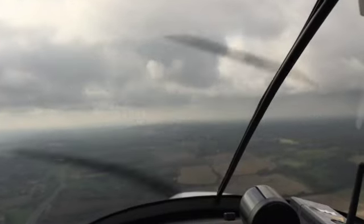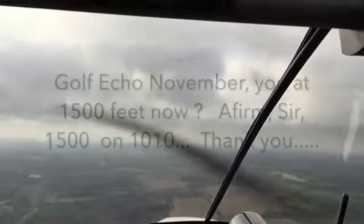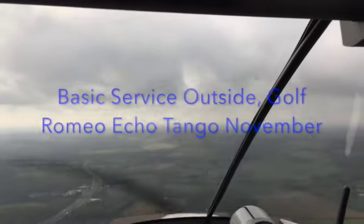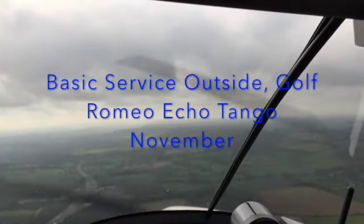ATC: Go ahead, Tango Echo November. That's good. And Gulf Echo November, you're at 1500 feet now. Pilot: Affirm sir, 1500 on 1010. ATC: Thank you. And Gulf Echo November, it's a basic service when you're outside Control-X airspace. Call from your Tango Echo November.